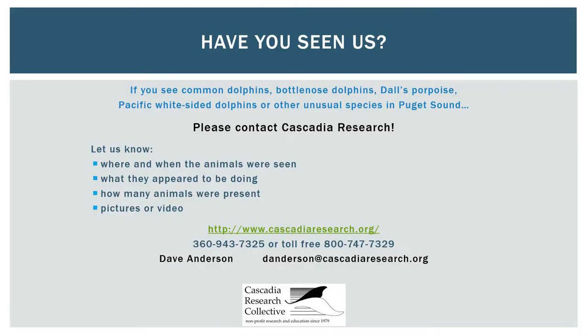If you see unusual marine mammal species in Puget Sound, please contact Cascadia Research. We are interested in tracking the presence, behavior, and condition of these animals. Pictures and videos are appreciated, especially if they are in focus and have enough detail to identify the species or to see marks or nicks on the animal's fins or bodies. These can help identify individual animals and monitor their overall body condition. For more information, please visit CascadiaResearch.org.